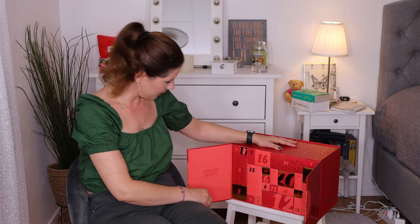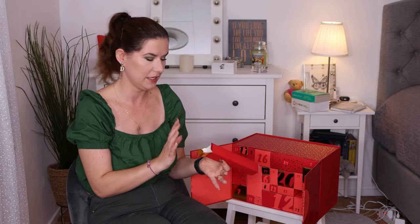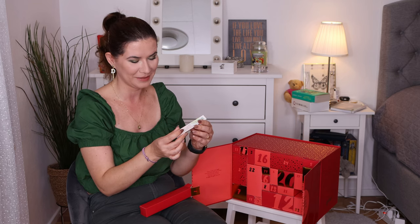Let's go in with number one. I have no idea what's in it — I saw a couple people put out unboxings of this calendar on their channels but I didn't watch them because I didn't want to destroy the surprise. Number one is — oh my god, this is my favorite! This is the Clinique High Impact Mascara, Dramatic Lashes on Contact. This is my favorite mascara and I'm so happy it's here. This is a really good start!